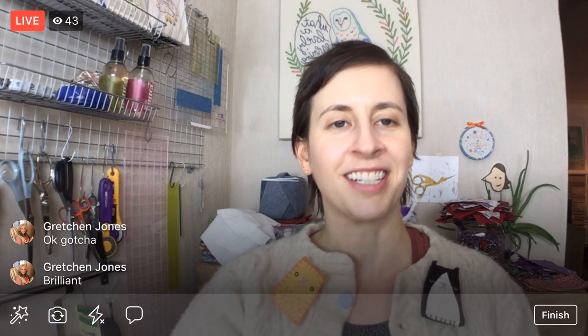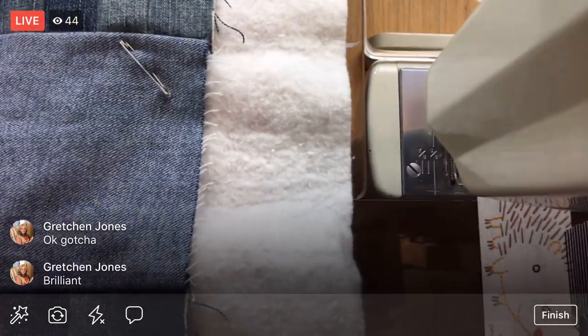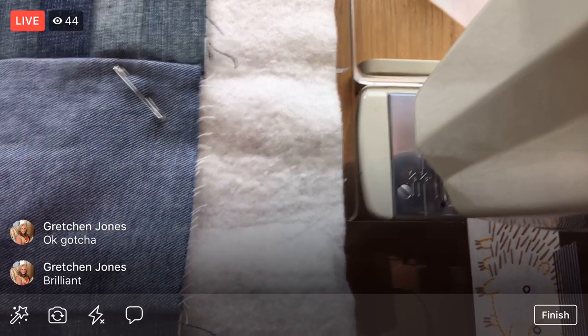If we can't figure anything out, I've just been using my stiletto to push the fabric through and it's working okay. I only have a few more lines to go. Let me know if you guys are working on any of your unfinished projects tonight — I'd love to hear how that's going.